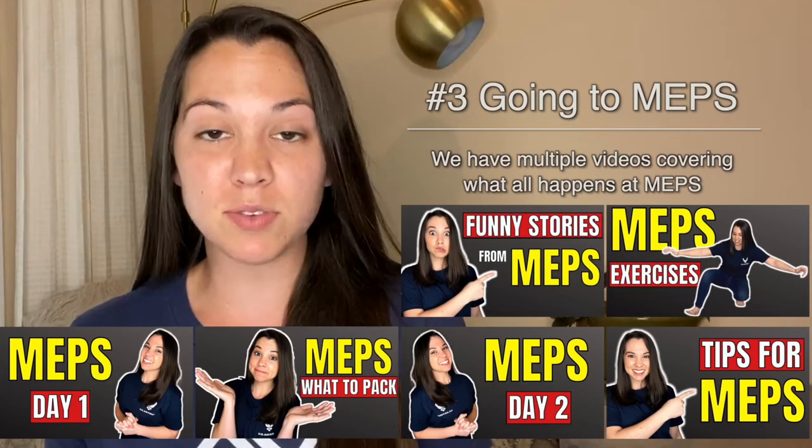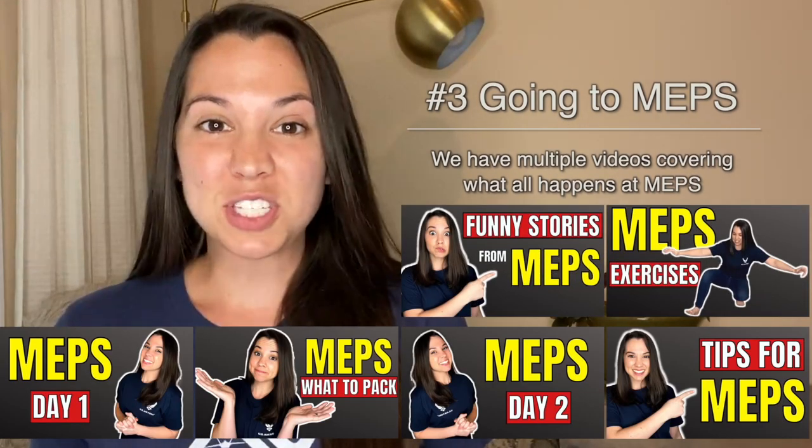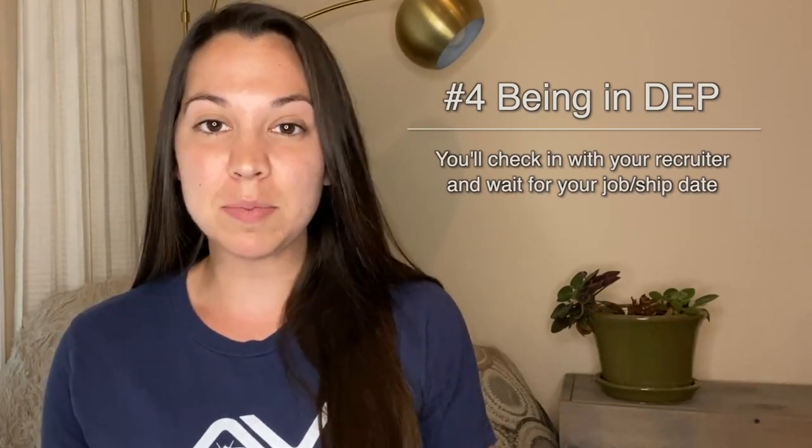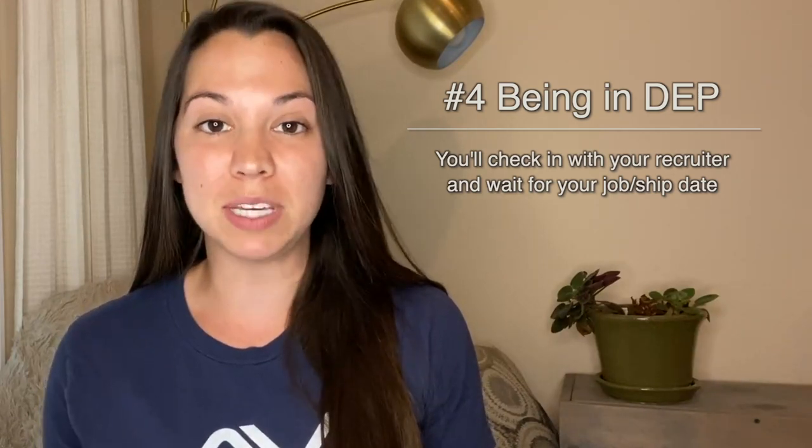The next step is going to MEPS for your medical evaluations. Once you pass the ASVAB and MEPS, then you're going to be in DEP, which is the Delayed Entry Program. This is where you have a commitment to the Air Force without actually being fully in the Air Force yet, and you have to check in with your recruiter.